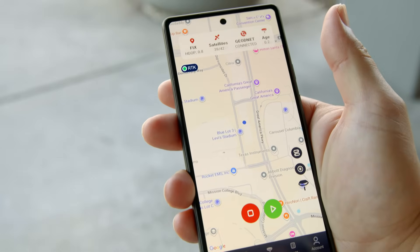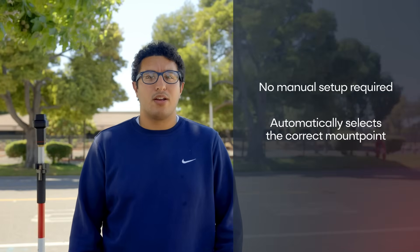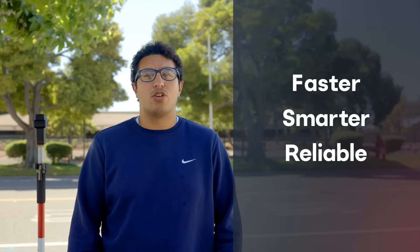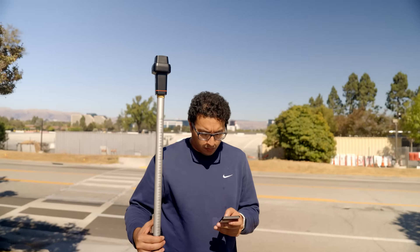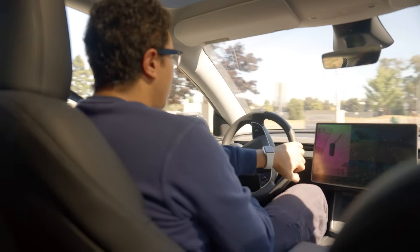The auto mount point feature, available only with GeoNet's RTK, ensures instant, reliable connection to precise location regardless of your location. No more manual setup. No need to worry about which mount point to pick — just faster, smarter, and more reliable precise positioning using GeoNet's RTK network. With GeoNet's auto mount point, your connection adapts seamlessly to your environment, giving you uninterrupted accurate positioning wherever you go.